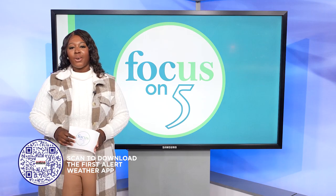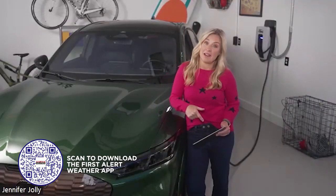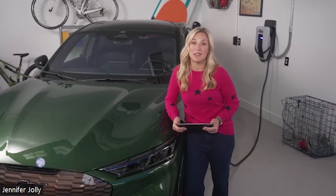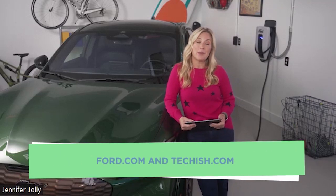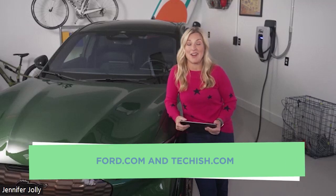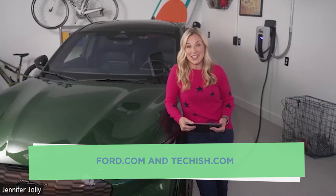Thank you so much, Jennifer. If anyone wants more information, where can they find it? Go to Ford.com to find out about the promotion, getting the charging station between now and January 1st. Or to read more about my switch and my experience going gas to electric, go to Techish.com. Thank you so much, we appreciate your time.